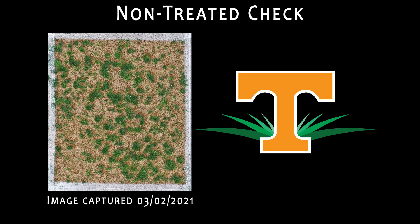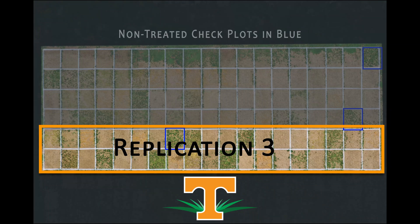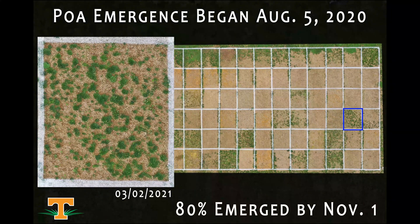In any research trial, it's important that you have non-treated check plots, and that's what we're looking at here. This is a plot that received no herbicide treatment, and in all of our research trials we have multiple replications. In each replication, we'll have a non-treated check plot, and then we can compare the performance of our treatments to that non-treated area — that serves as a really good relative comparison. We can see in this non-treated check plot ample weed pressure: we have plenty of poa annua and several winter annual broadleaf weed species as well.